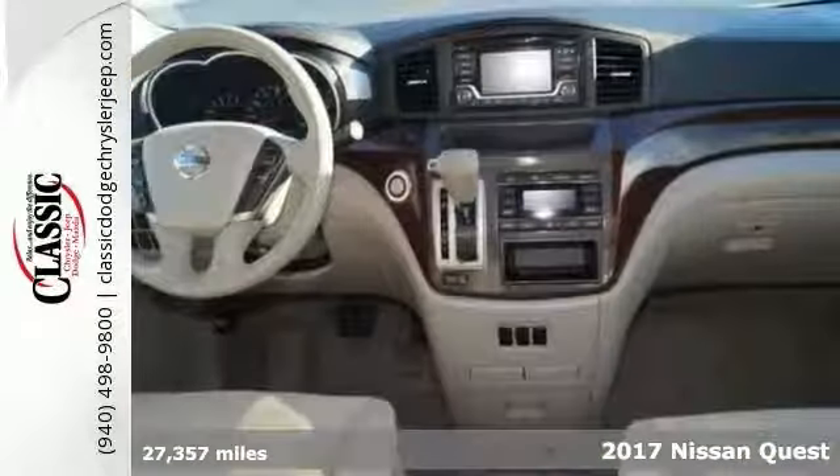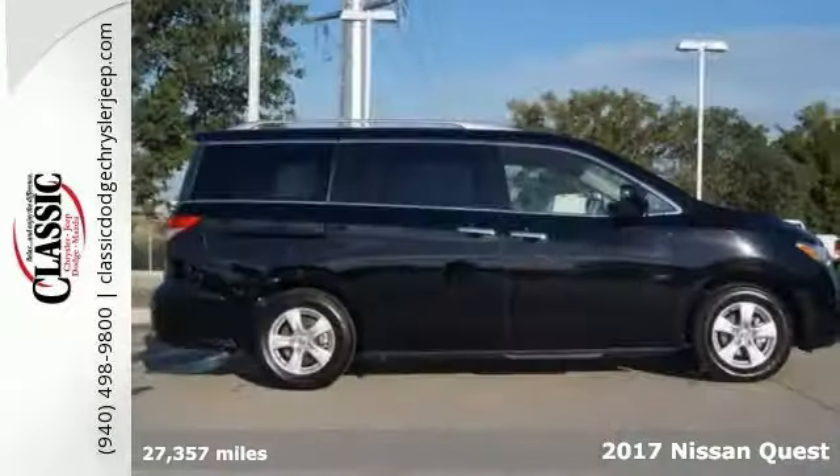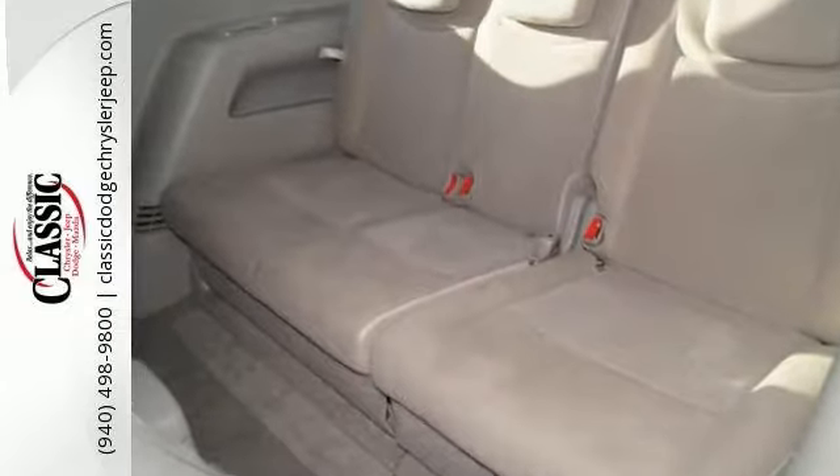Whether it's kids or cargo, this 2017 Nissan Quest SV can deliver everything in comfort and convenience. It features alloy wheels, deep-tinted glass, roof rails, multifunction steering wheel, and a backup camera.